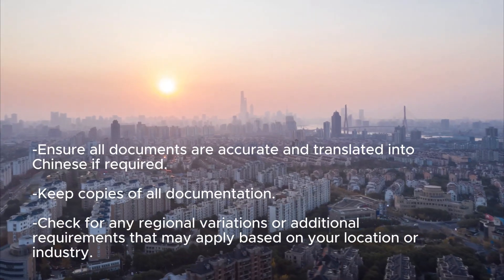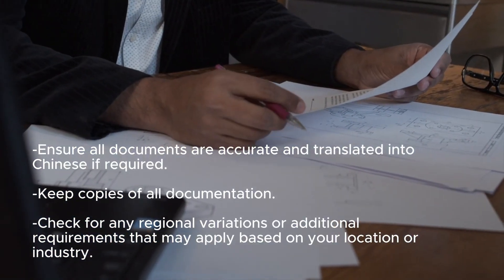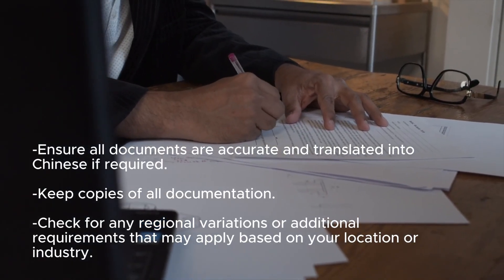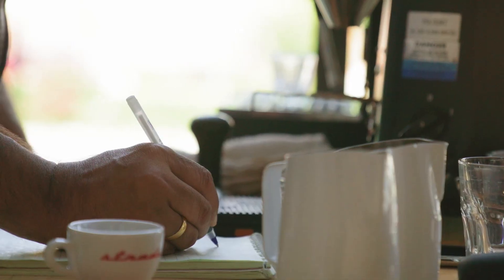Additional Tips: Ensure all documents are accurate and translated into Chinese if required. Keep copies of all documentation. Check for any regional variations or additional requirements that may apply based on your location or industry. By following these steps, you should be able to navigate the Work Permit Application Process in China smoothly.